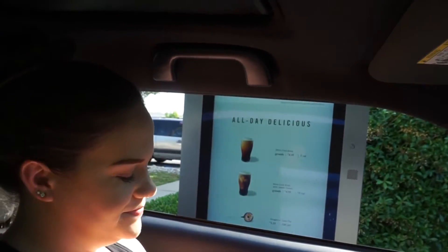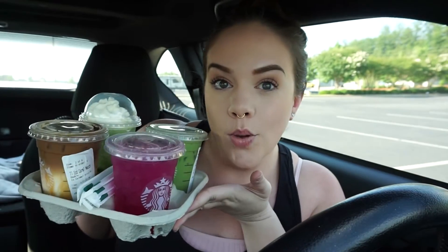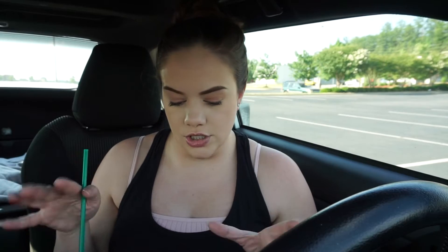That'll be $25.72 — thank you! All right, so we're parked at my favorite place, TJ Maxx. I'm gonna go in there in a little bit and vlog that, but I got my drinks. I'm so excited! So I've got two frappuccinos and four iced drinks, so I'm just gonna try an iced drink real quick.